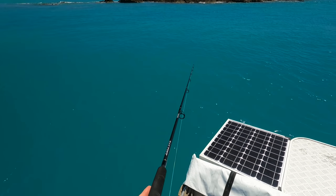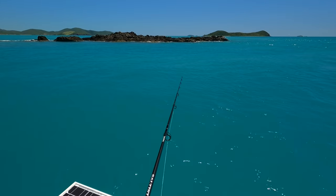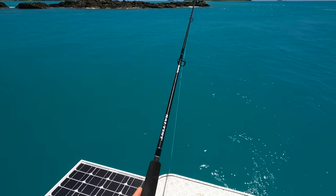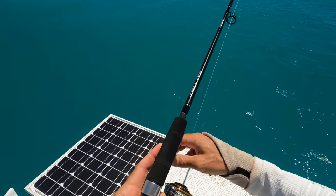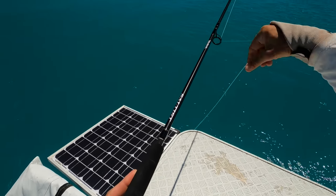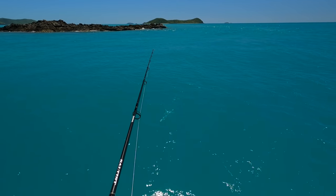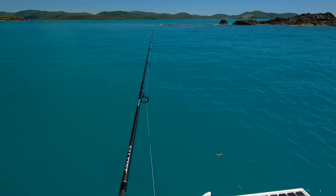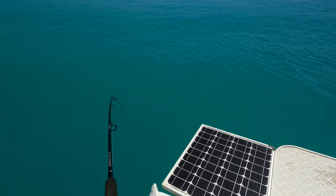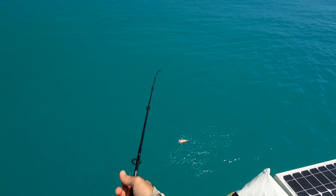I'm using a big outfit because there's a fair bit of current in here, and a one-ounce lead just to get down there. Oh - I forgot to set the drag! If you watch my fishing course, that's the first thing you do when you start fishing. Had a couple of hits there too. On about the fourth drop - got him! A little coral trout.